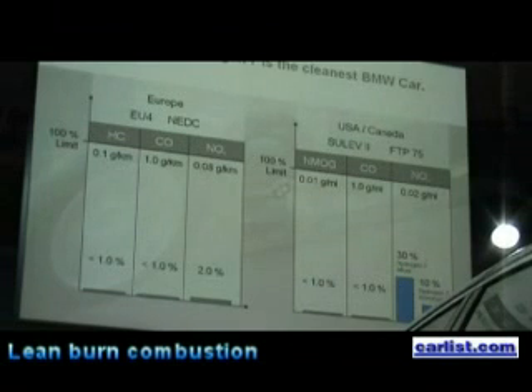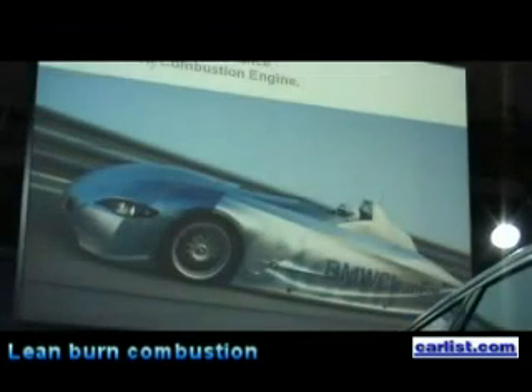In the hydrogen-only mode, we are able to reduce our emissions to about 10% of 0.02 grams per mile, which means it is virtually zero emission.